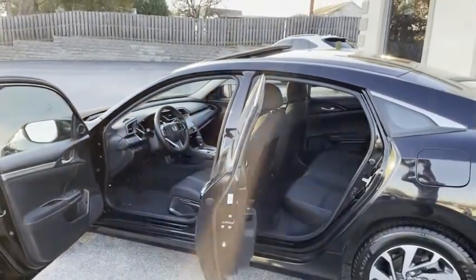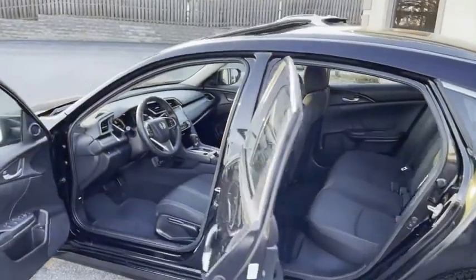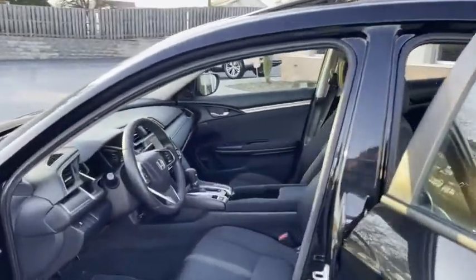And it gets better, guys. Look how clean — the one owner condition shows well. I apologize for the sun glare, guys. See these sport bucket seats? This thing is clean.